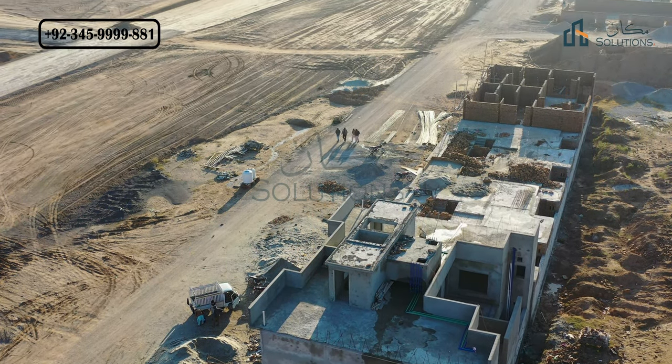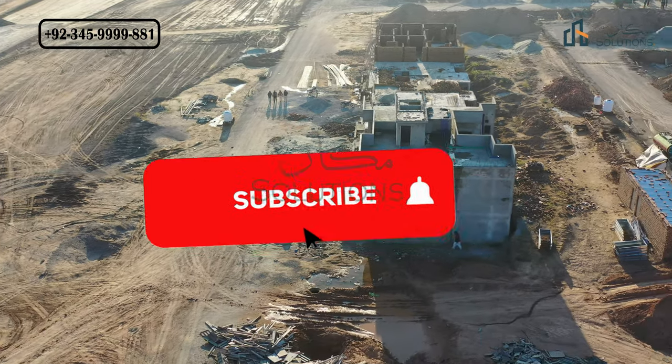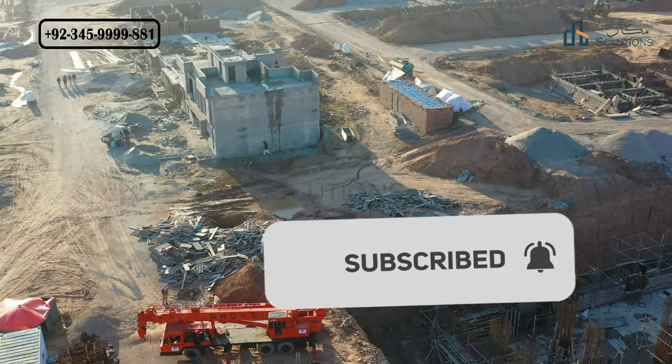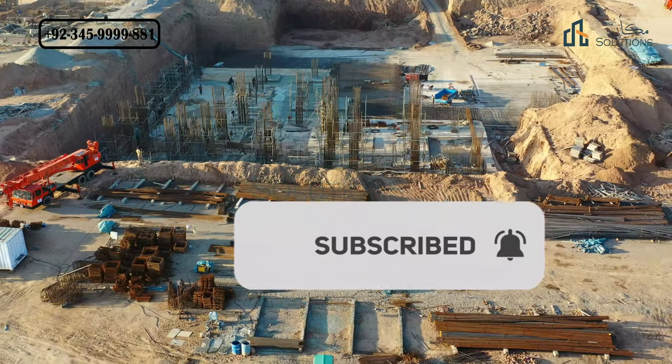So this was the update. If you have any information about Smart City booking, you can see the number in the top left corner. If you liked the video, please like, comment, share, and subscribe. Don't forget to subscribe. Thank you so much.